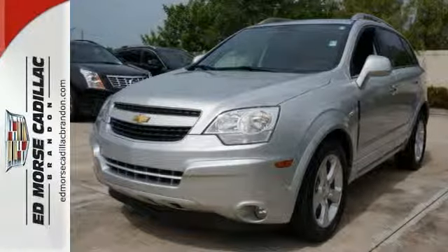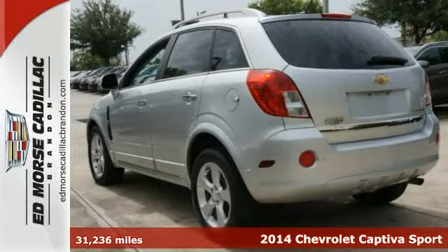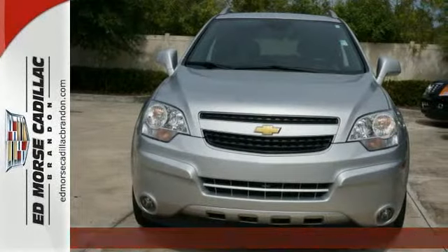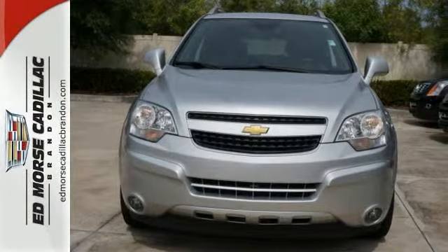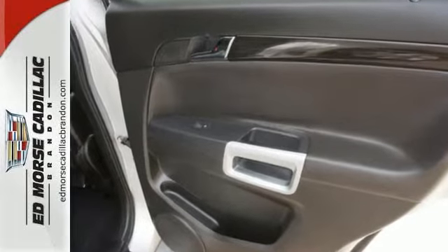Never worry on the road again about anti-lock brakes, parking assistance, traction control, and the dual airbags built into this 2014 Chevrolet Captiva Sport LTZ. And don't worry about the driver history — the vehicle has had only one previous owner.